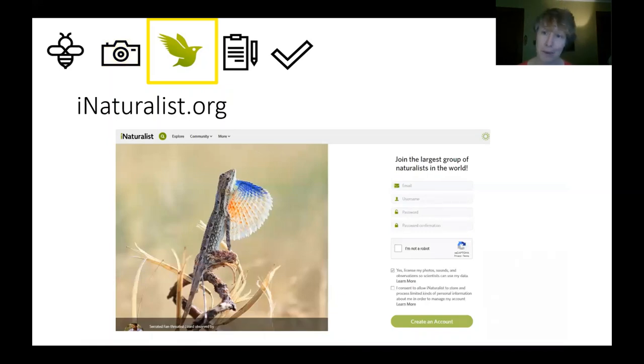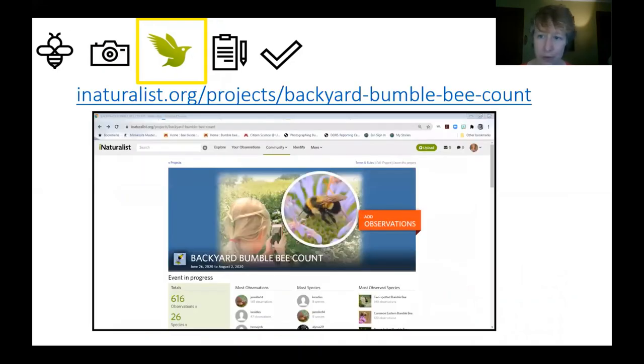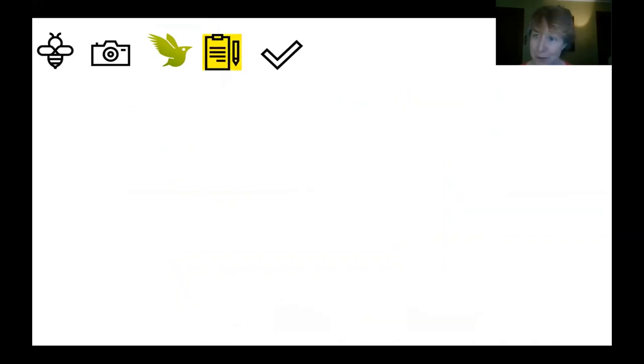The next step after you've gotten these basic skills is to make sure that you have joined iNaturalist.org. You can create an account there for free. They also have an app you can download and use. And then once you're there, join the project Backyard Bumblebee Count. Once you've done these things, you're ready to start collecting data.